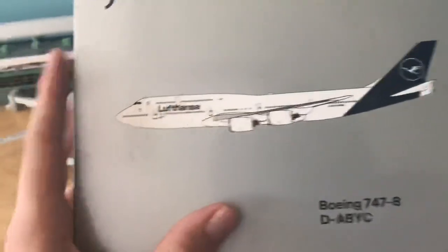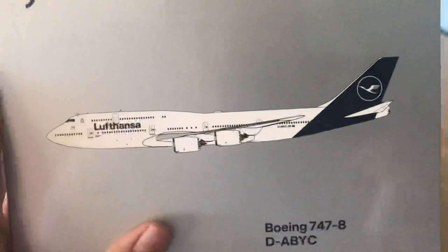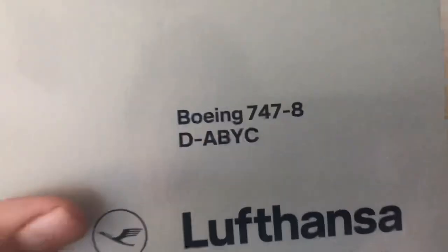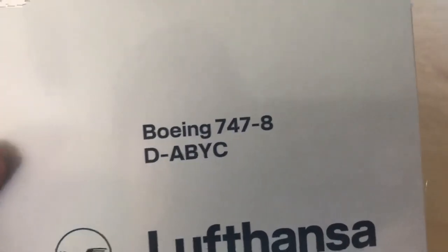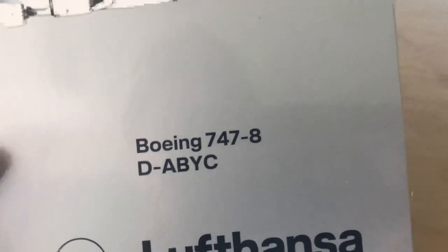Starting with the front of the box, we have a computer-generated image of the Lufthansa 747-8. Looks very nice. Gemini Jets — made for collectors by collectors. Lufthansa logo, Boeing 747-8. Registration: Delta, Alpha, Bravo, Yankee, Charlie.